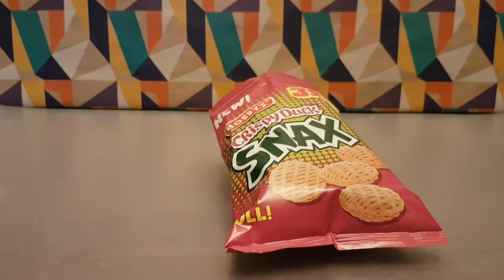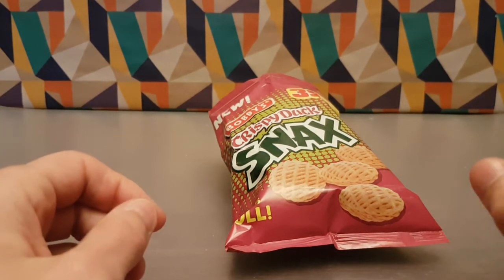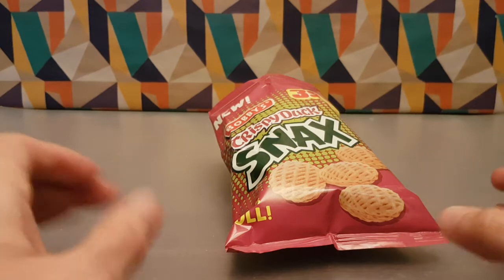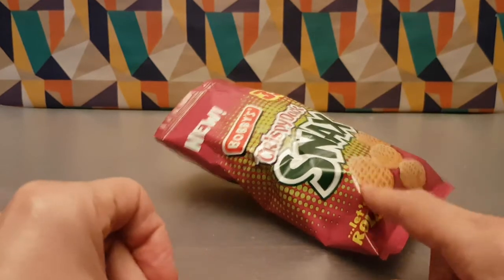I'm glad I picked these up, these are really rather good. Really rather good in terms of price point and flavor — that's what I'm going to say about that.